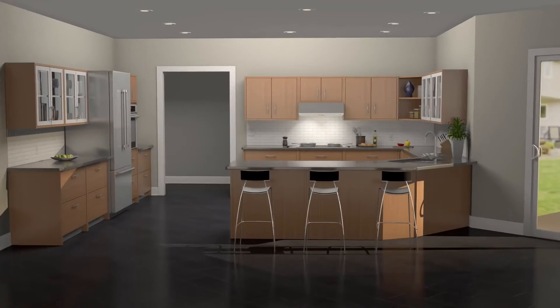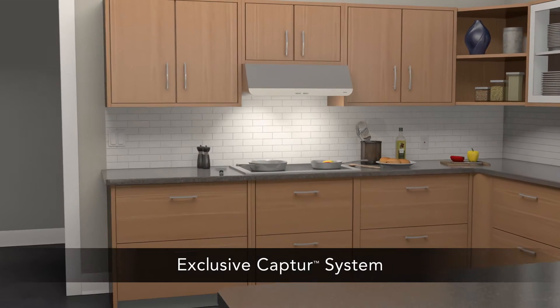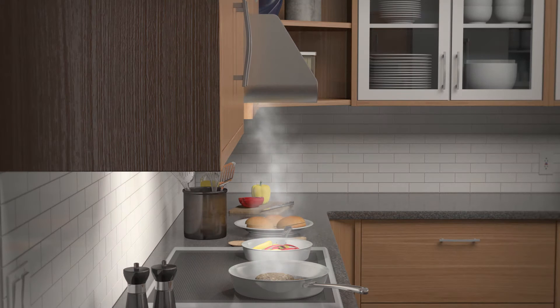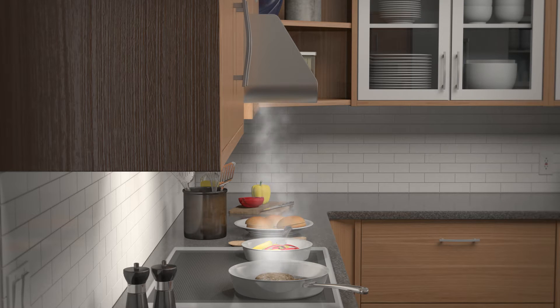Introducing the newest range hood from Brown: Spire. Spire employs the CAPTOUR system to provide superior capture over other range hoods and over-the-range microwaves. CAPTOUR works through an advanced blower wheel design and a centric inlet that generates faster smoke and odor removal. The forward placement and smooth flow design of the blower wheel ensures quieter operation.